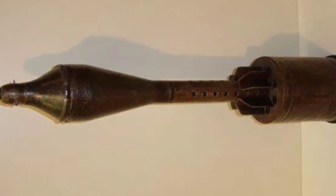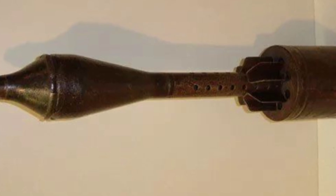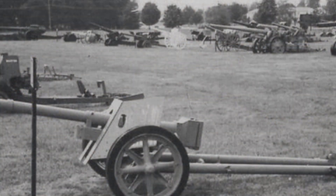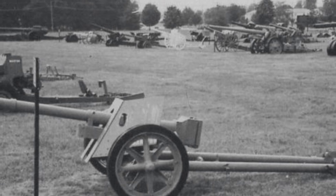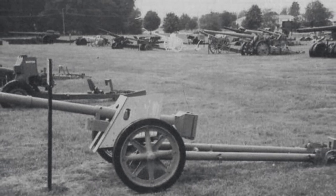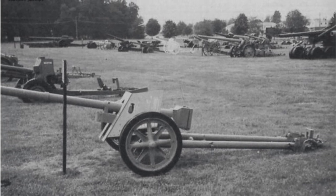Although the Pak 40 was sufficient to deal with most armored threats faced by the German army, as a towed artillery its weight of nearly 1.5 tons limited the mobility and flexibility of the gun. In 1943, Germany decided to develop a more lightweight towed anti-tank gun, which was the PAW 600.